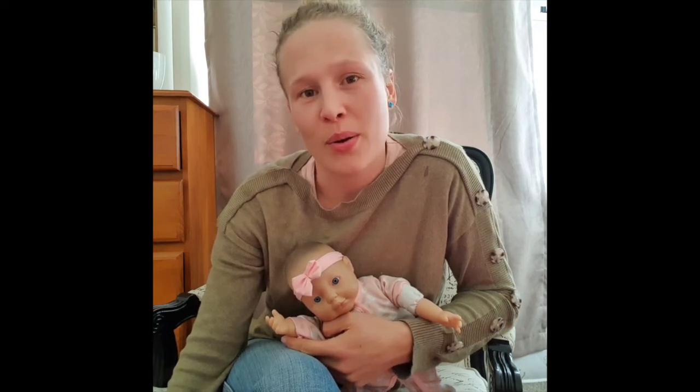Hi everyone, my name is Emma. I am a lactation consultant based in Newcastle in New South Wales. I'm part of the Blossom antenatal volunteer team, which is a privilege and really something special to be a part of.